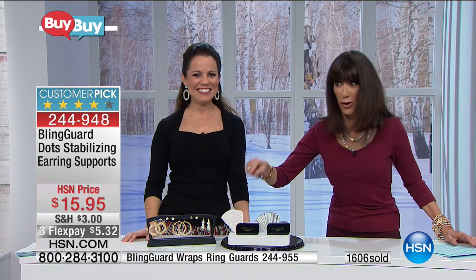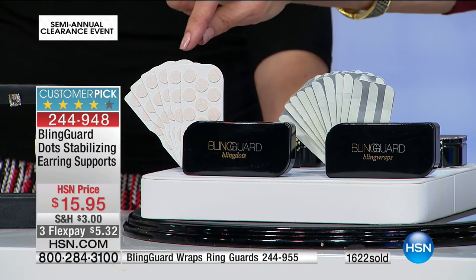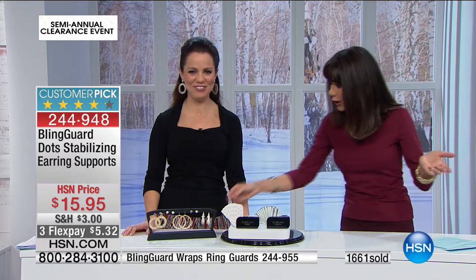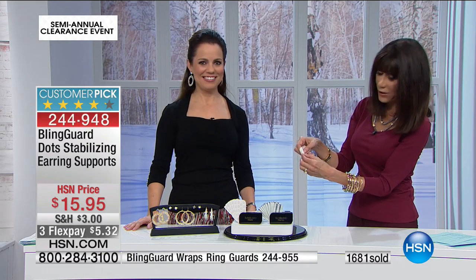You know what I love about them? It comes in this great little case — I keep them right in my bag. Are you ready for the best part? You are going to get 90 of them. There's no learning curve at all — peel and stick. All you do is peel them right off the back, stick it on the back of your ear.